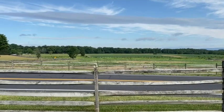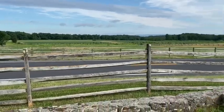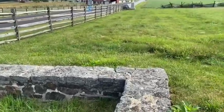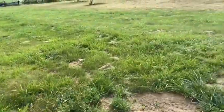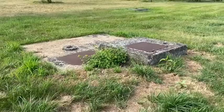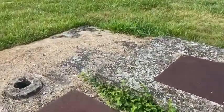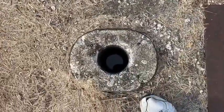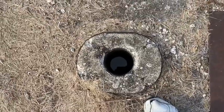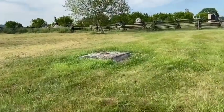The battle raged across these fields as Longstreet's men charged across this field. Most specifically in this area, Barksdale's troops marched right through the Wentz farm. In fact, it was the 17th Mississippi that went right through the Peach Orchard. I'll show some post-war pictures. What these structures here are are actually wells, and they once had buildings built over top of them.